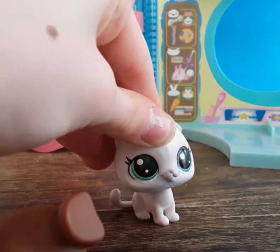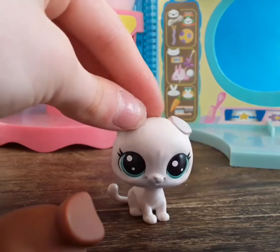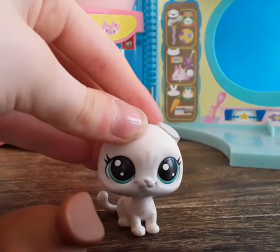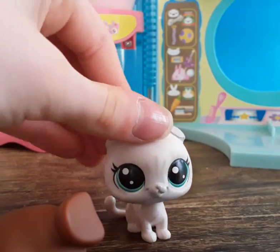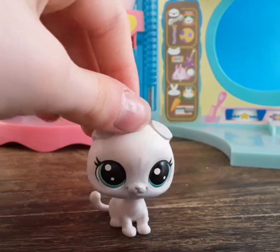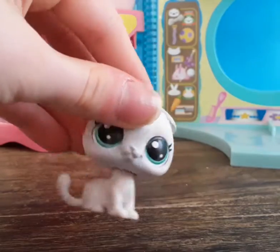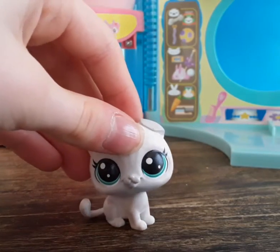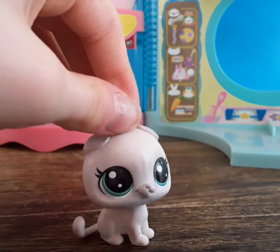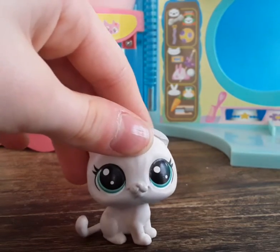So guys, that was everything — all the pets, all the accessories, and the house. I'm so happy with this find. This is not to brag at all; I paid with my own money, though technically my mom paid and I paid her back in the euro equivalent. Thank you so much for watching — bye!